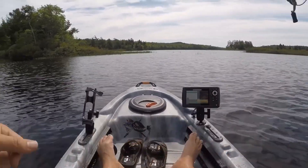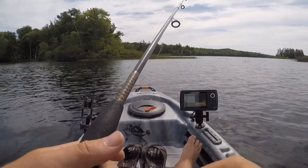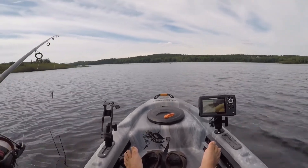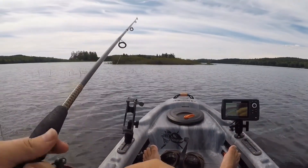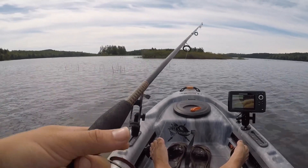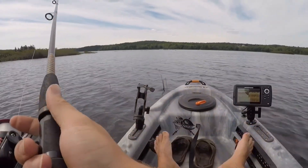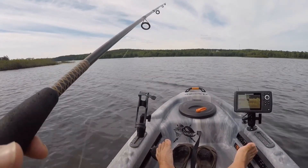It seems to be pretty shallow along the edge here, so we'll try a little topwater in this section — see if we can entice a bite. Really shallow, about three feet. There's a little bit of a breeze pushing me this way, not nearly as bad as yesterday though. Yesterday was simply not doable. Looks like there's plenty of rocks down here, which would be pretty good cover for a smallmouth bass.